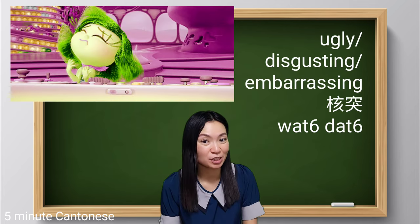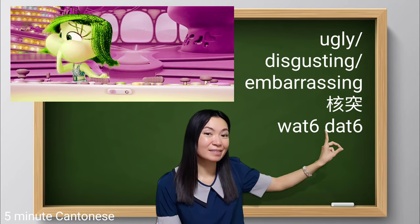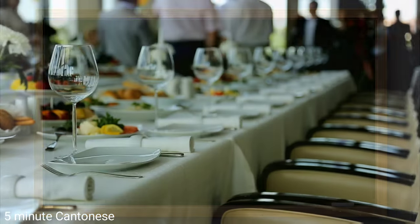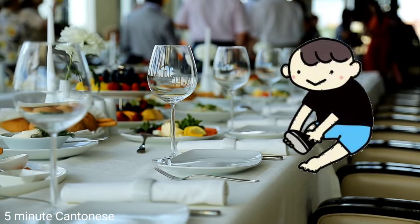Another very common expression — apart from meaning ugly, it also means disgusting. So for example, if your kid is taking off their shoes in the restaurant...